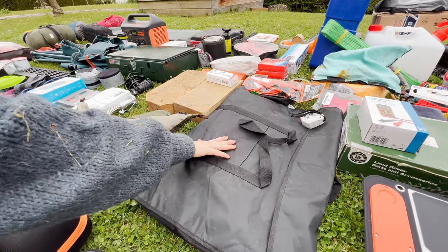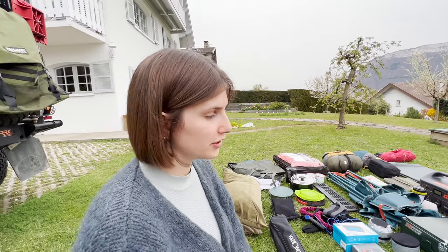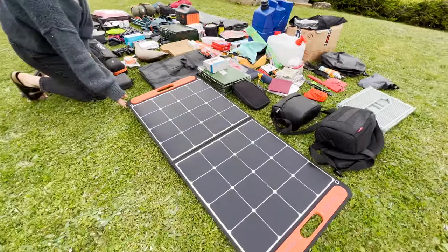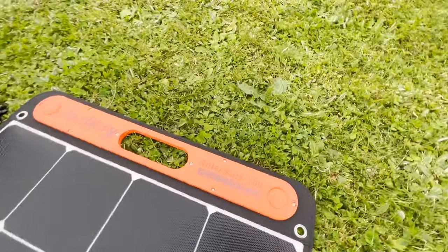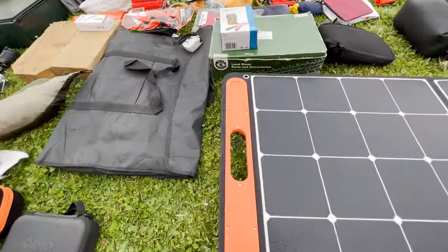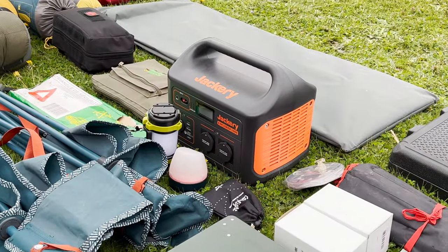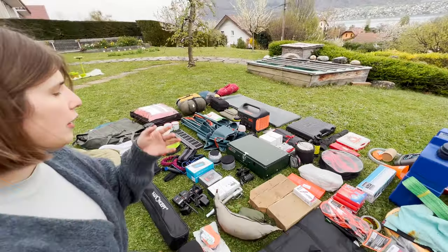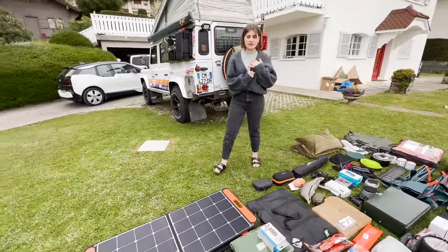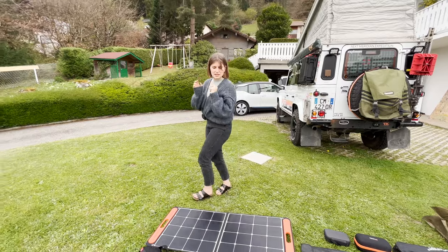Those are our window blockers — so if we want full darkness, we can put those on the windows. And here we have the Jackery foldable Solar Saga 100 panels, a nice gift from Jackery, which go directly into this bad boy over there — the Jackery Explorer 1000. It's really our backup power bay; we can have energy for several days and charge it on mains or using the Solar Saga 100. We have two of them — very nice and very compact.